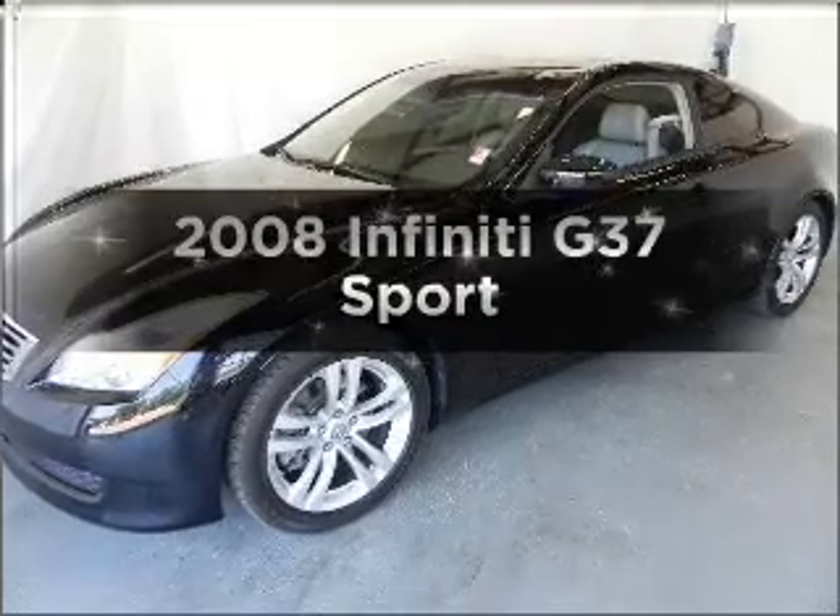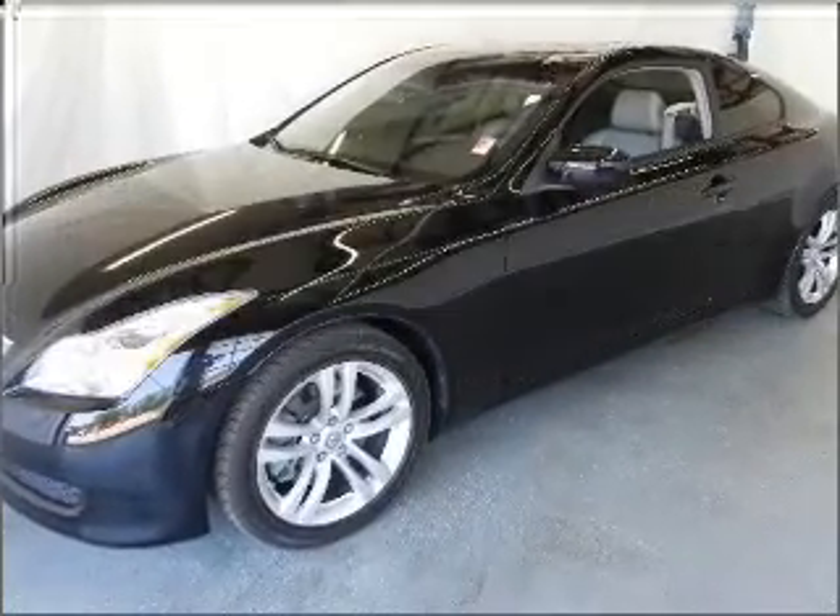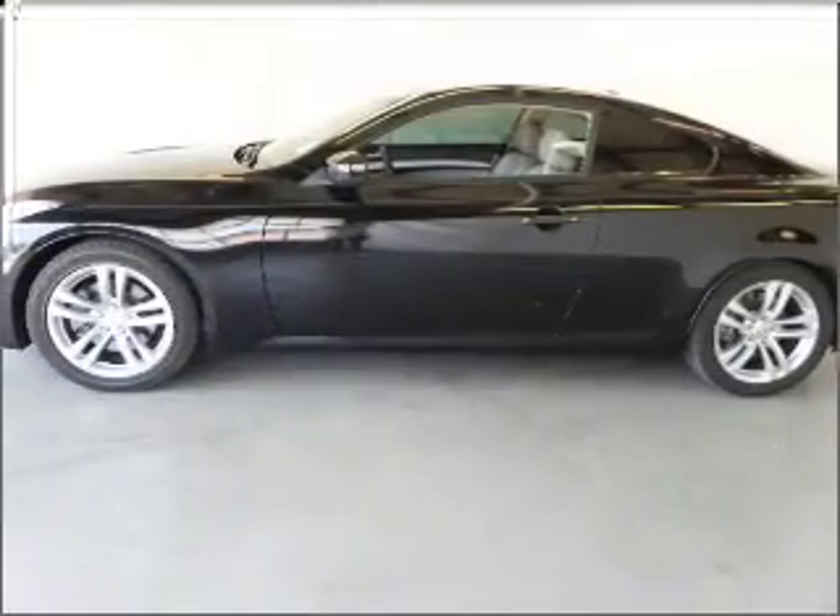Get noticed in this 2008 Infiniti G37. This is the set of wheels you've been looking for.